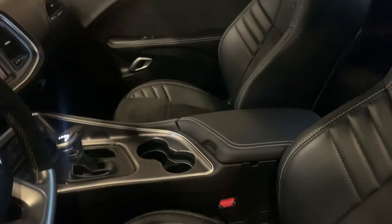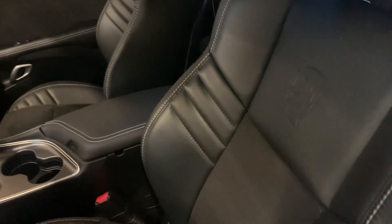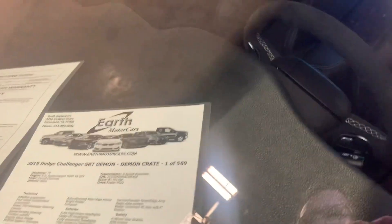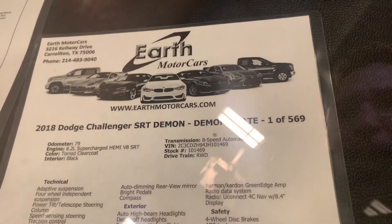I'm going to show you inside here. Very nice. This is one of 569 built. This car has 79 miles on it.